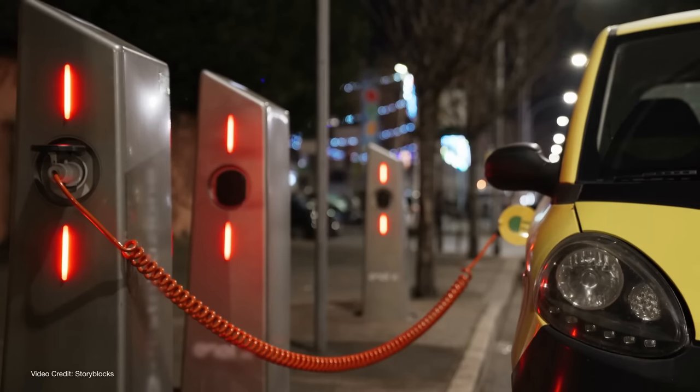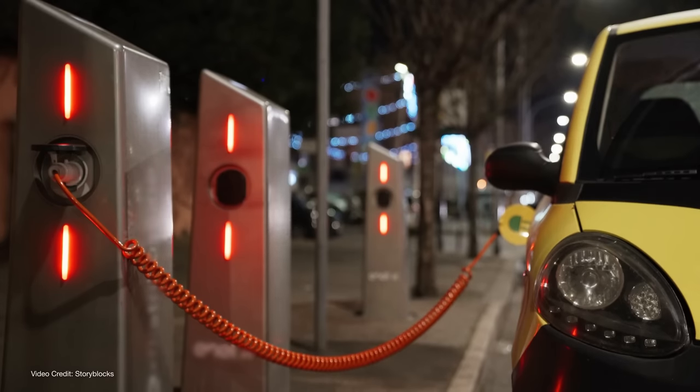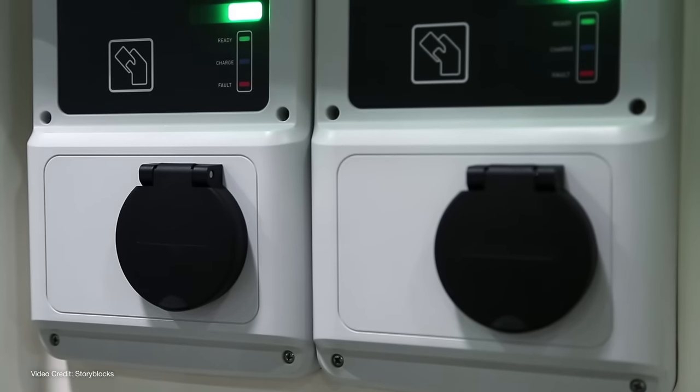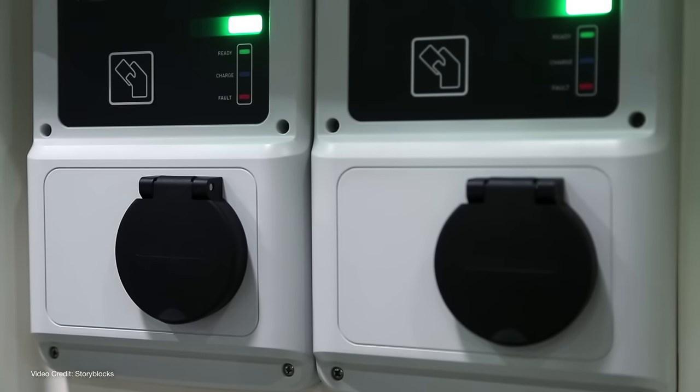Just like the fight between Betamax and VHS in the nineteen-eighties, there's been an ongoing fight in the EV world over whose charging standard is the best. It's been raging in fact for longer than you might think, with the last two decades seeing at least fifteen different AC or DC charging standards around the world that I can think of, all designed to get power into — and sometimes out of — an EV.